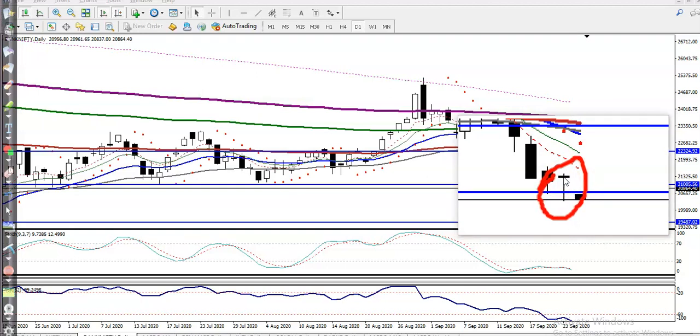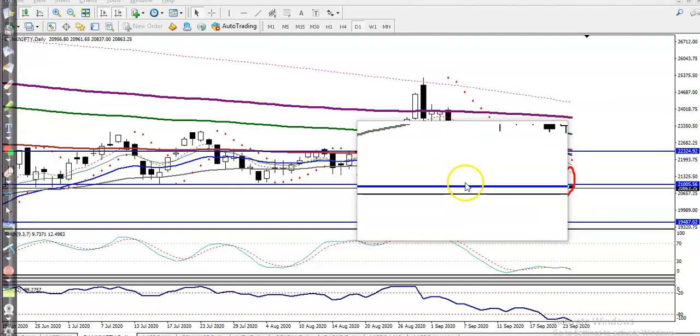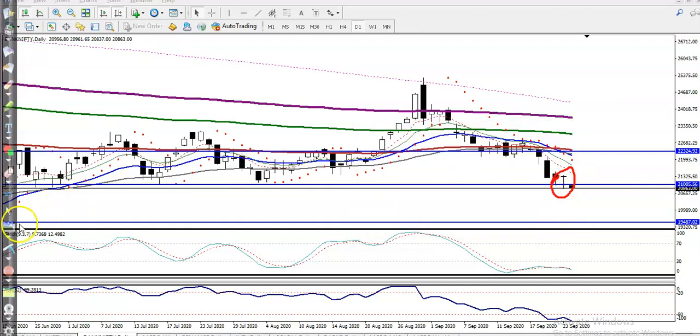But remember, without breaking this pin bar we are not going to enter in the buy direction. We need a breakout of the higher point of the pin bar. Once they break that, we will definitely go for a buy, and our target will be around 22,000.